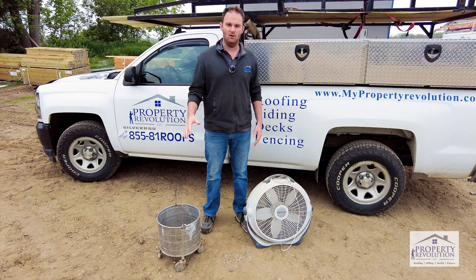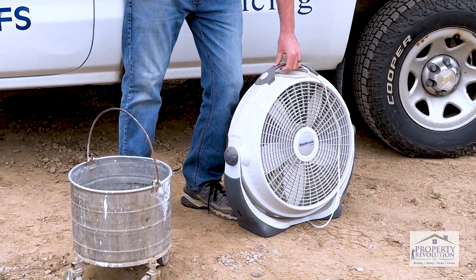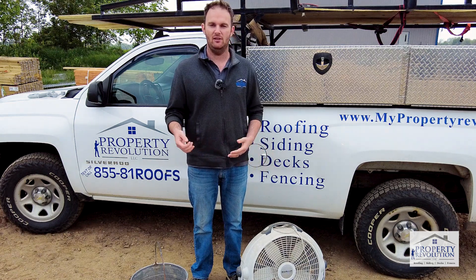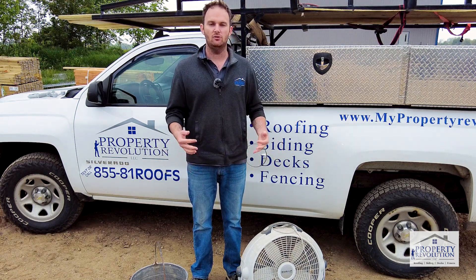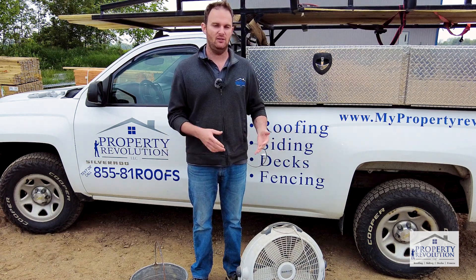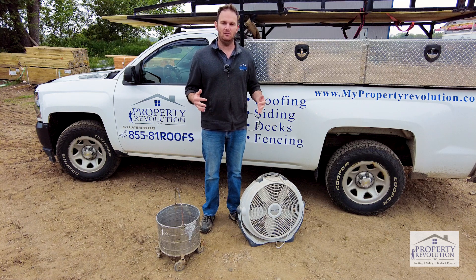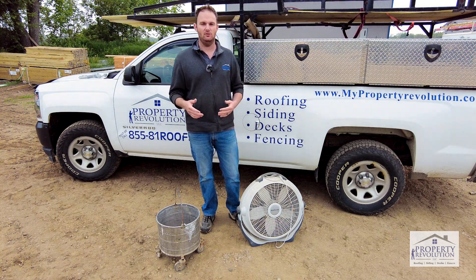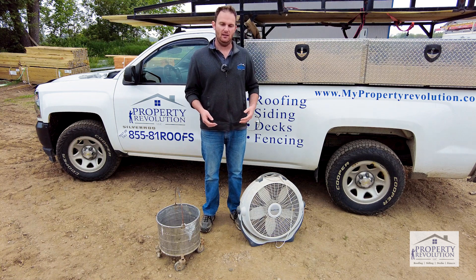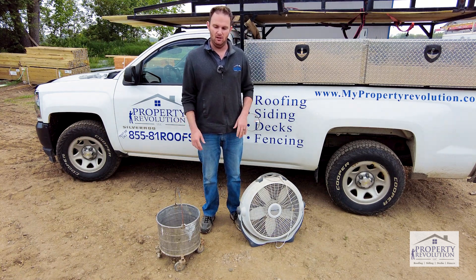The next thing we want to do, after you've got the water contained, is make sure you get the area dried out. Set up a couple of fans. I know sometimes people get uncomfortable having electricity plugged in near moisture, but it's super important to get the area dried out. In the scheme of things, fixing some drywall or doing some patchwork is not a big deal — they're fairly easy tasks compared to mold remediation or fixing damaged framing that came as a result of having moisture sitting in your home for too long.